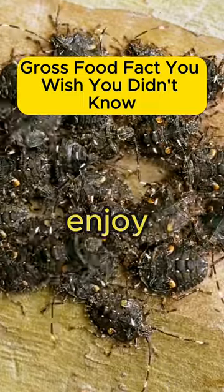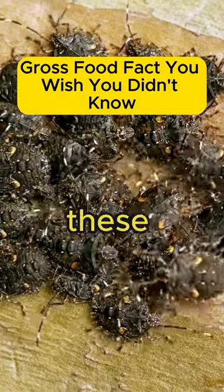Next time you enjoy a red candy or drink, you might just be consuming these little critters.